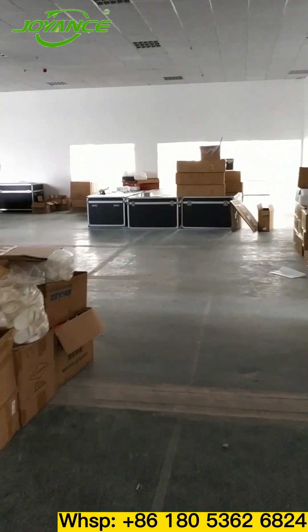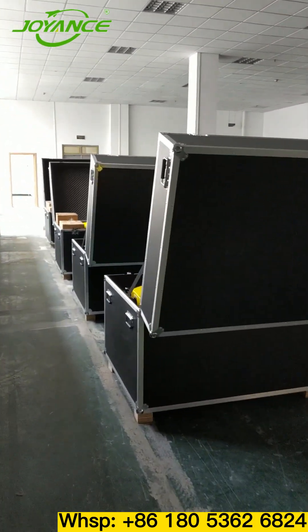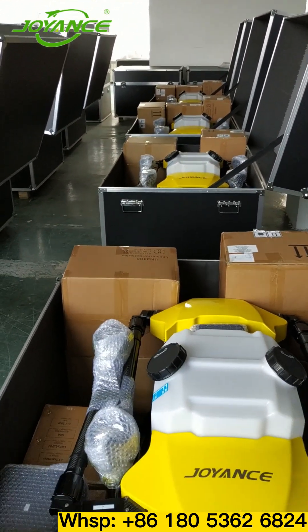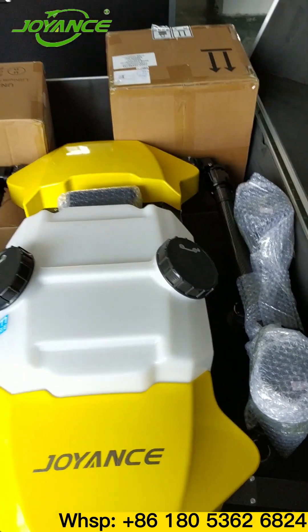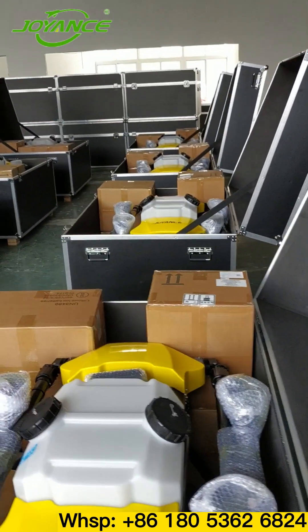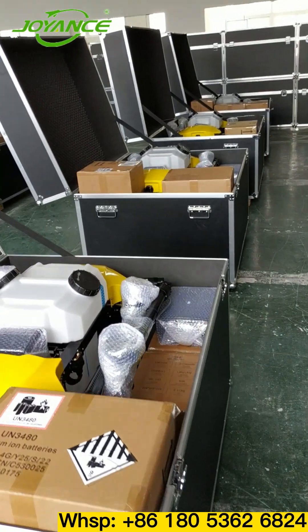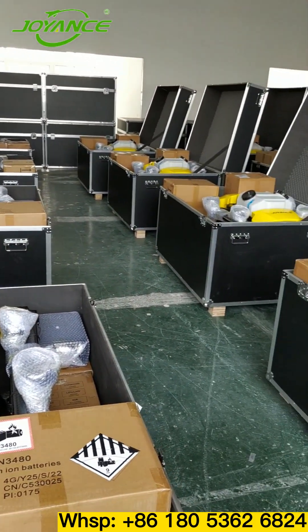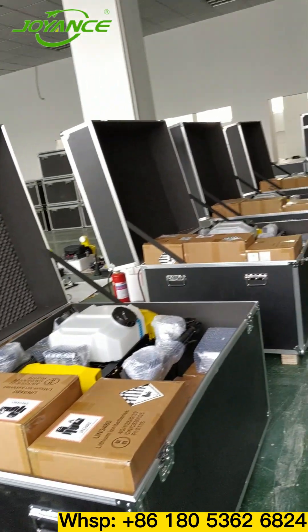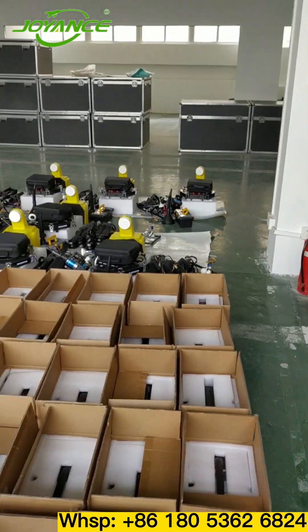This is 16 sets of 30-liter joints that our delivery department is packing and sending to the Russian market. Each joint uses an aviation aluminum case to ensure the best protection during transportation. Our daily shipments are basically more than 10 units. We generally recommend that customers buy some spare parts at the same time, which can be packed in the aluminum box and shipped together.